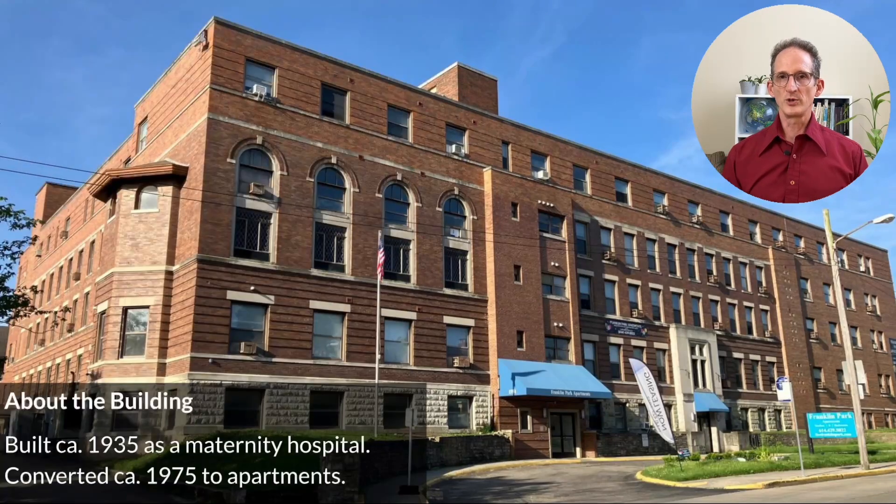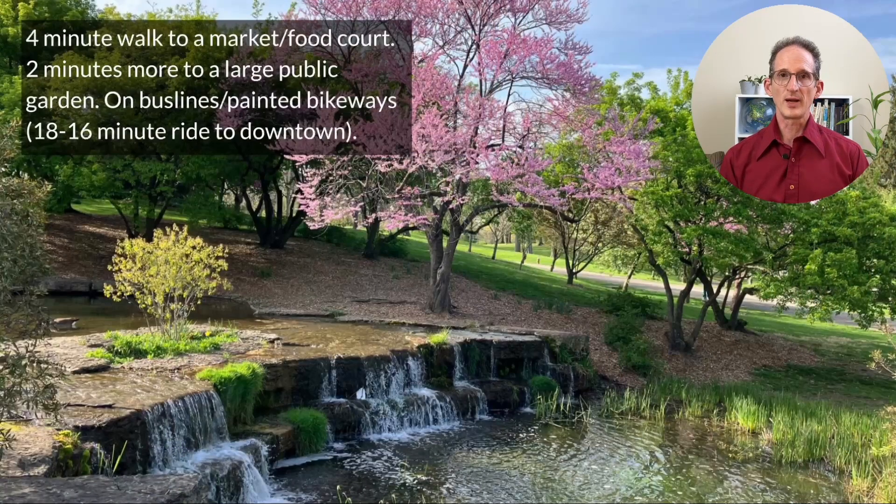This building was originally a maternity hospital built in 1935 and converted in the mid-70s into apartments. It has baseboard heat, some window air conditioning, older appliances, and many maintenance issues. It's a four-minute walk to a nearby food court and market, and two minutes from there to a beautiful public park. It's also on bus lines and painted bikeways that are a 15 to 18-minute ride to downtown.